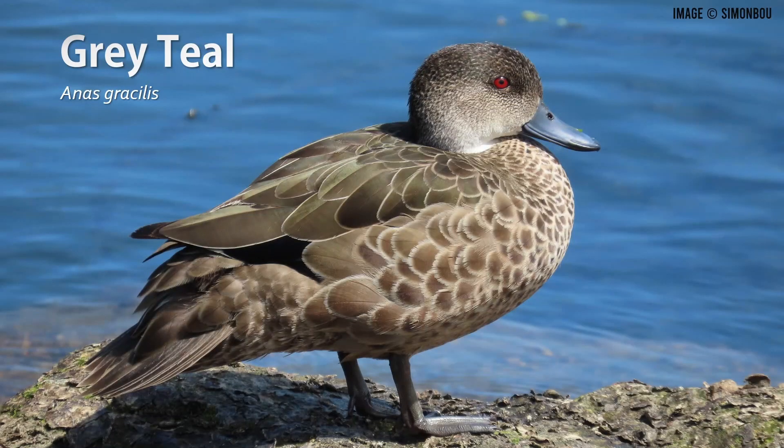On to the next species, the grey teal. The males don't enter breeding plumage, so both males and females of this species look the same all year round. This species looks the same as the female chestnut teal we just saw — and that is true. In fact, the grey teal was a cryptic species for a very long time.